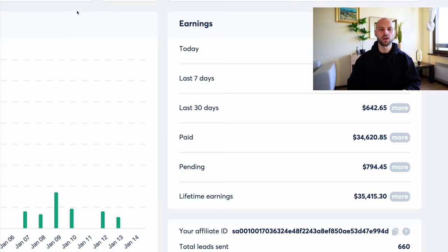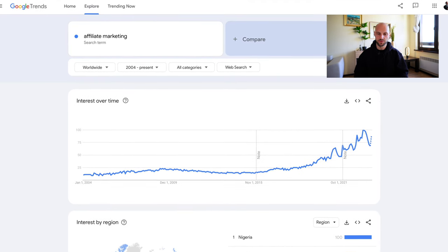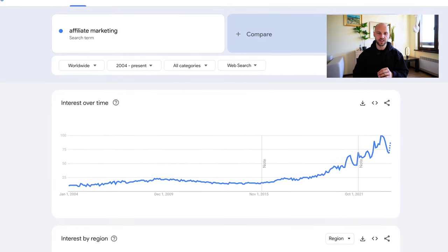Passive income stream number two is affiliate marketing. You can insert affiliate marketing links inside your video description. Here is one of my affiliate marketing dashboards — I got paid $35,000 promoting this product, a simple software, in my YouTube description. This software paid me a pretty good amount of money. Affiliate marketing has been growing exponentially in the past decade. In fact, this is the only industry that has not seen a decline — it's actually quite the opposite.